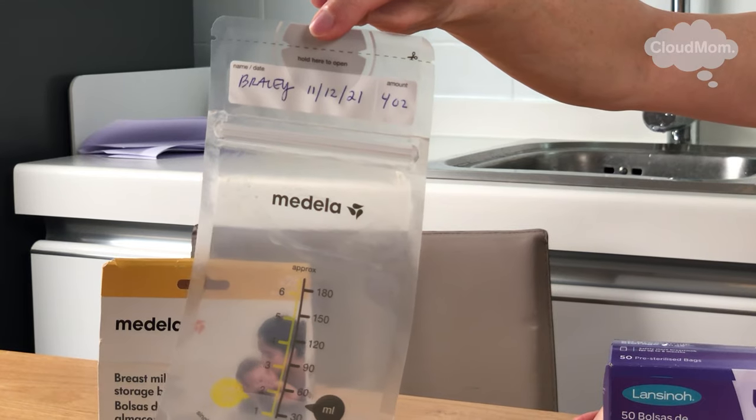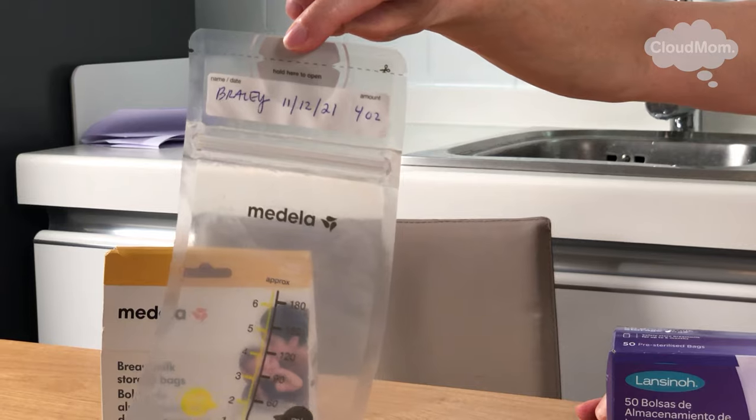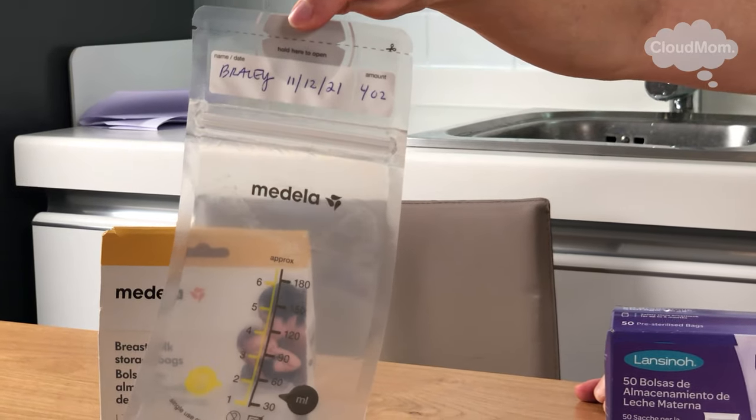What I do is I have an area of my refrigerator towards the back of one of the front shelves, which is easy to access, where I keep the baby's breast milk. On the left hand side — you can do left or right, any side you want, you just want to keep it organized — I keep the milk that I have pumped that day.